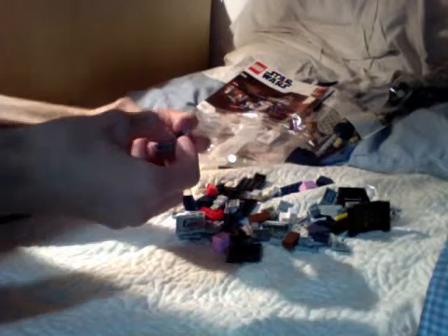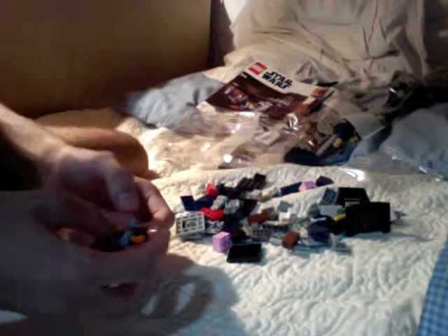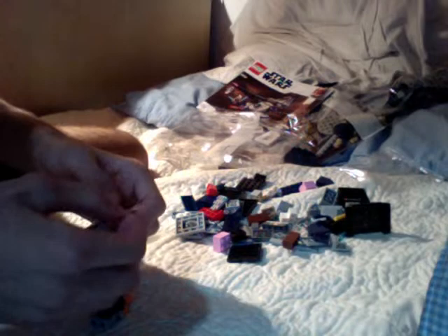I'll tell you a funny story while I'm building Ahsoka. I have a friend on Instagram by the name of LEGO Misprint UK. I was talking to him about the 501st Battle Pack possibly getting misprints, and I wished him good luck getting misprints of the 501st clones and the Ahsoka Trooper.